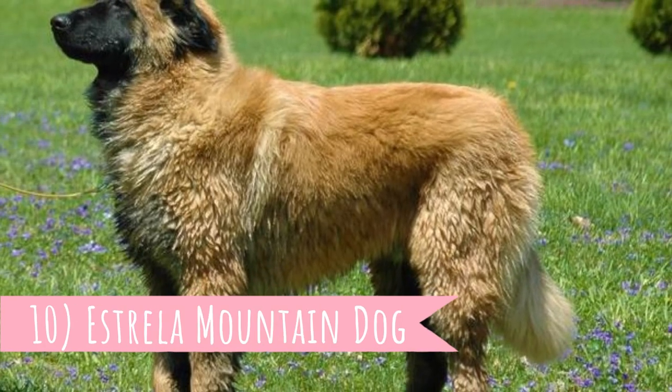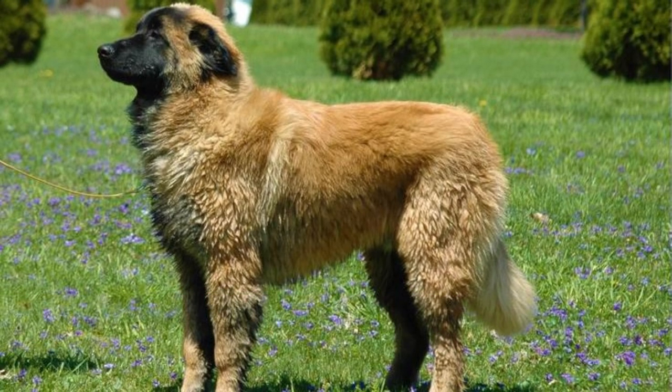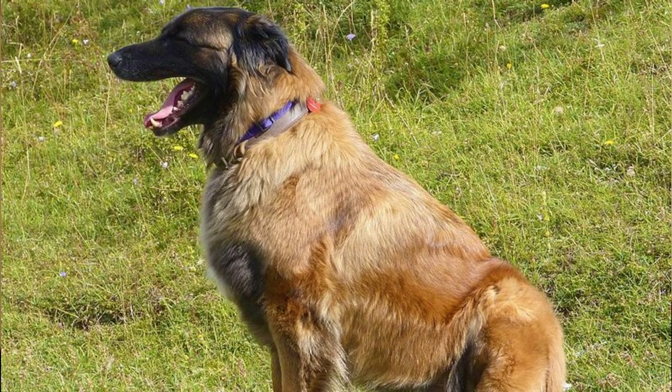Number 10: Estrella Mountain Dog. The first dog breed in this video is one of the oldest breeds in the Iberian Peninsula, the Estrella Mountain Dog. It's a very big dog which was bred as a livestock and farm guardian. This is a strong dog who is a formidable opponent to any intruder, person or wild animal, but at the same time it is an amazing, affectionate, loyal and docile companion.